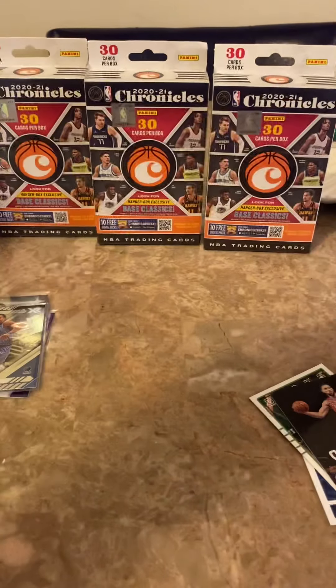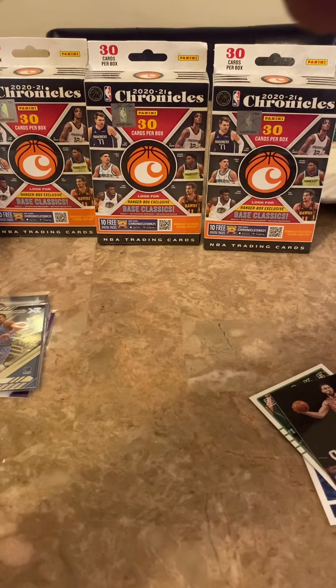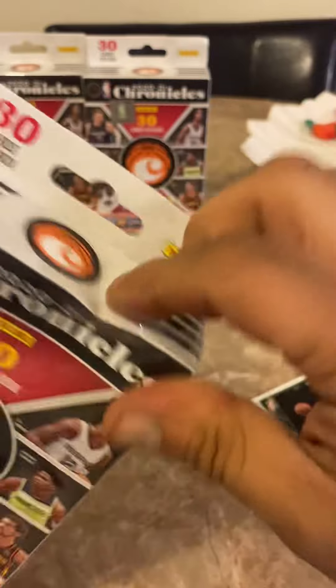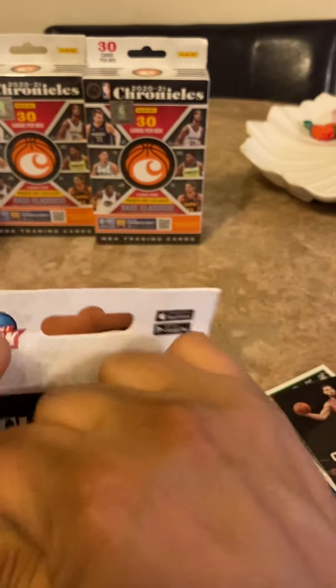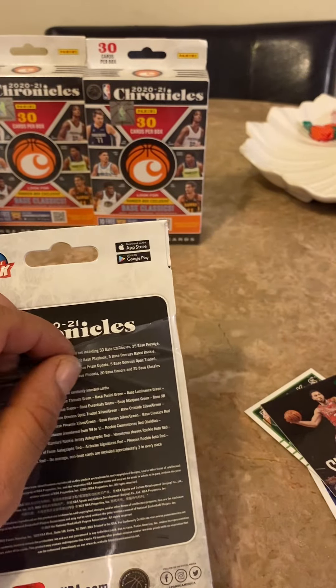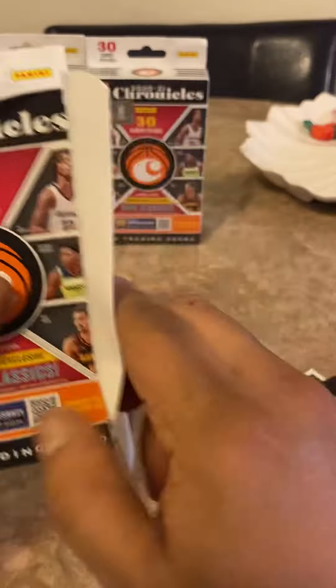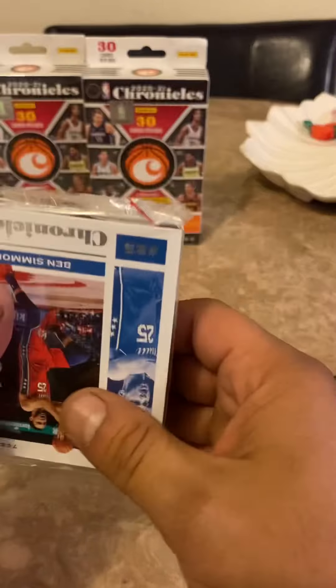I'm going to go into our second hanger box. Okay, so that was the first box — going into our second hanger box now. I'm pretty sure we're going to get mostly the same thing coming out of here. Wish me luck boys, like way overdue.